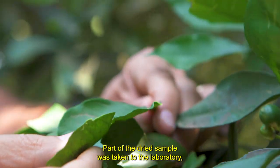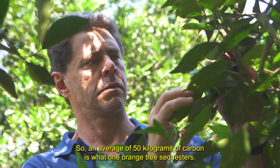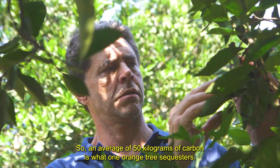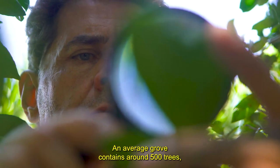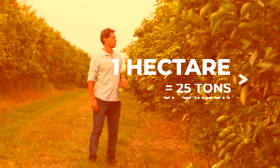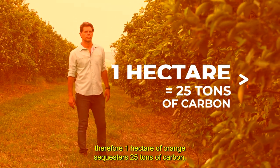Part of the dried sample was taken to the laboratory for carbon percentage detection. So, an average of 50 kilograms of carbon is what one orange tree sequesters. An average grove contains around 500 trees, therefore one hectare of orange sequesters 25 tons of carbon.